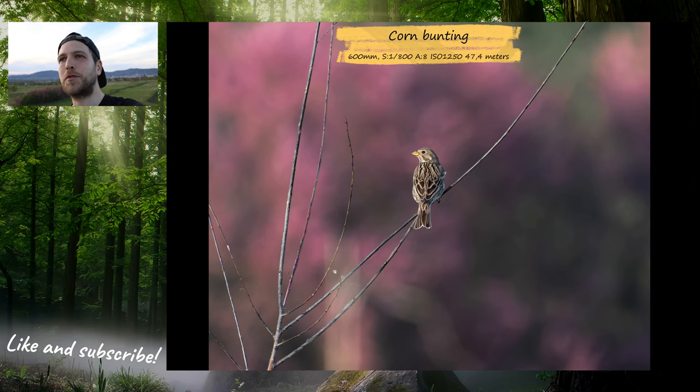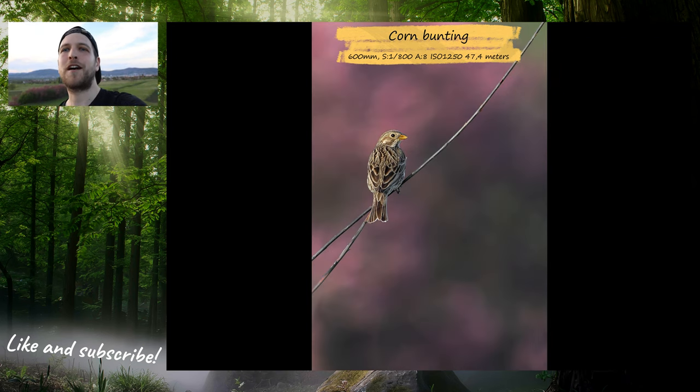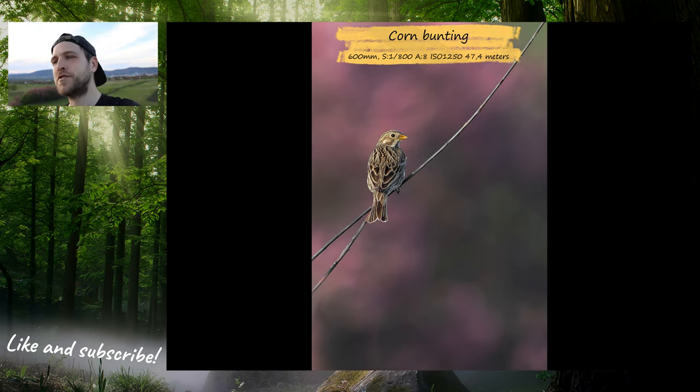I met another corn bunting which didn't let me get really close, but there was a beautiful pinkish bush behind it, and I managed to capture some nice habitat photos with that beautiful pinkish flower in the background. I really enjoyed it. So that was it for today — I hope you liked the photos and the videos, and I will see you soon.